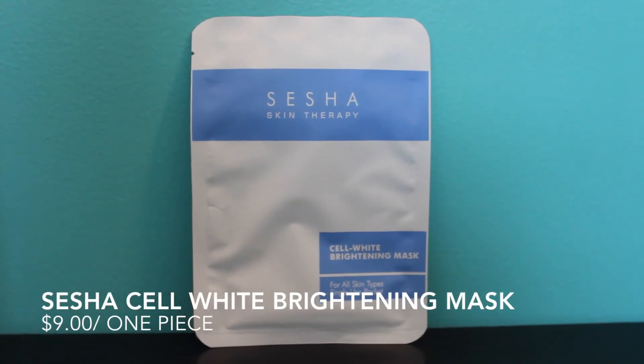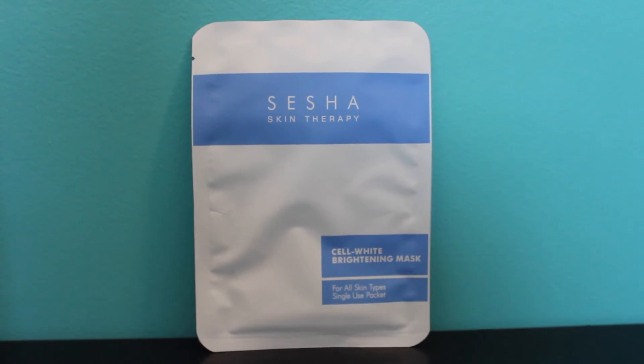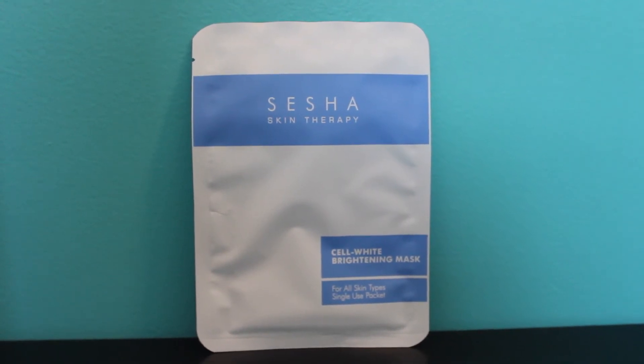The next thing is from Sesha Skin Therapy — this is the Cell White Brightening Mask, for all skin types. It appears to be one of those paper face masks. The full size is $9 for one piece, so I'm assuming this is a full size product since face masks typically come as single-use items. So in this box we got four full size items and one miniature, and I'm really happy with this box overall.